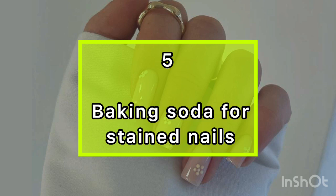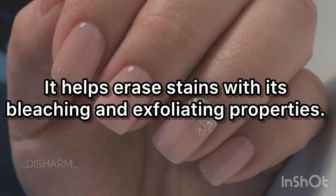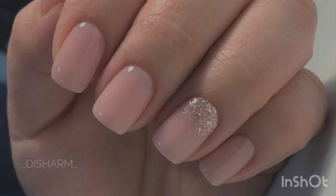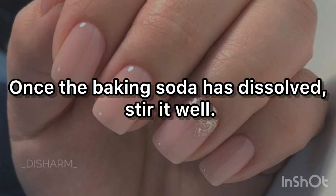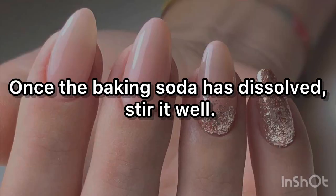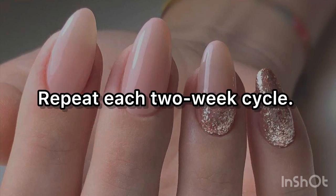5. Baking soda for stained nails. Stained nails can be ugly, but baking soda can whiten your nails so you do not have to hide them. It helps erase stains with its bleaching and exfoliating properties. Combine 1 teaspoon of 3% hydrogen peroxide, 1 tablespoon of baking soda, and a half cup of water in a small bowl. Once the baking soda has dissolved, stir it well. Dip your nails into the solution for 2 to 3 minutes. Repeat each 2-week cycle.